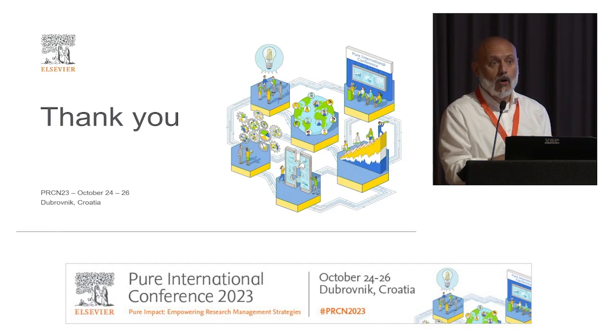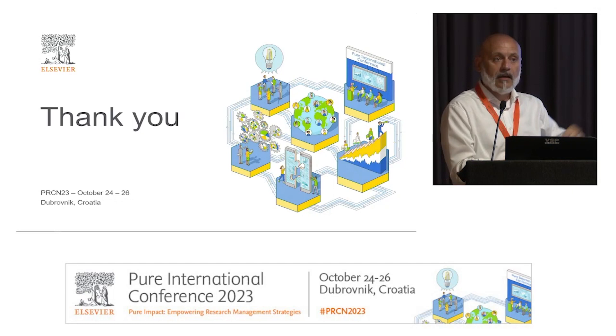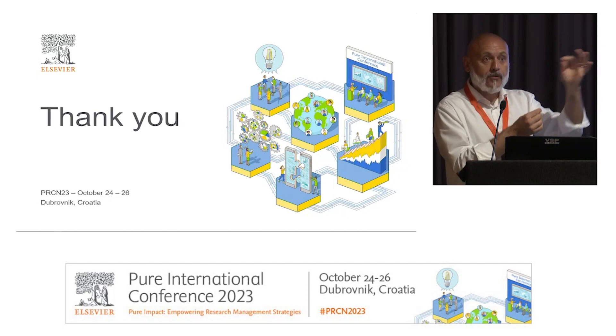Another interesting area we tested with them is software — especially with large instruments that produce raw data, there are always one or two software tools used to process the data and produce results. That's another area we've explored and would like to investigate further. The exciting thing about this project is that we're opening up a whole new dimension of potential by looking at the full text, because traditional bibliometric databases like Scopus, PubMed, and Web of Science only look at the head and tail of articles. The good stuff in between gets lost, but we have the opportunity to capture those signals and create relations with other entities — not just for equipment, but for other research outputs of interest to institutions.